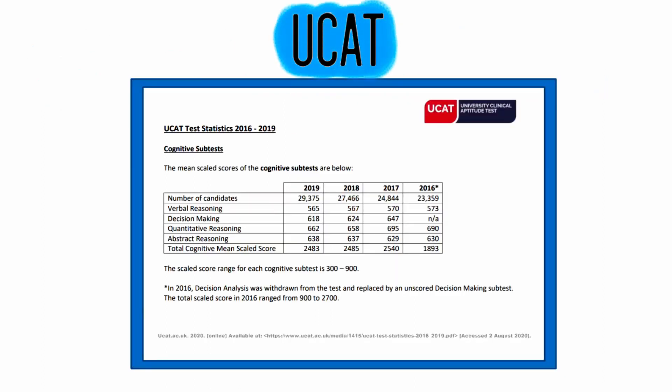The UCAT, otherwise known as the University Clinical Aptitude Test, is one of the main entrance exams that must be completed in order to apply to medical schools in the UK, and it is often considered quite difficult. It's one among several different factors considered during your application. Each medical school has a unique and specific criteria for their candidates.